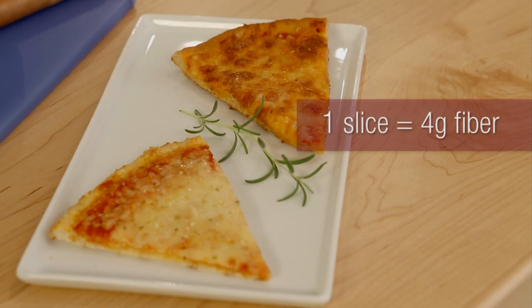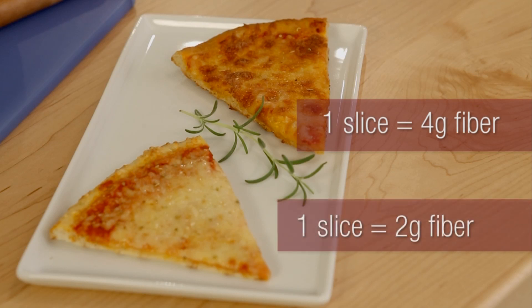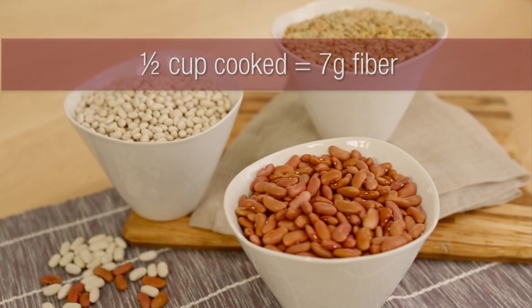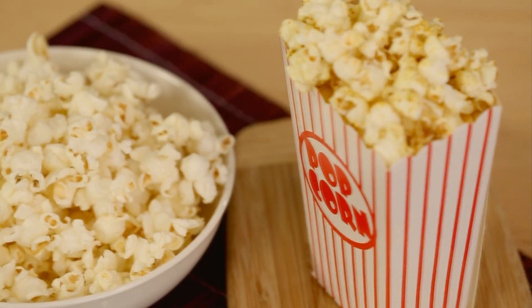Or when it comes to pizza, if you choose whole wheat crust, you can get 2 extra grams of fiber per slice. You can also add fiber with beans and lentils — a half cup cooked has about 7 grams of fiber.